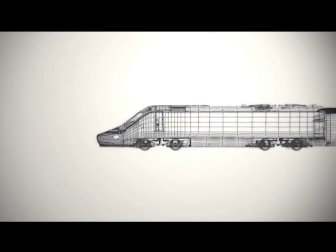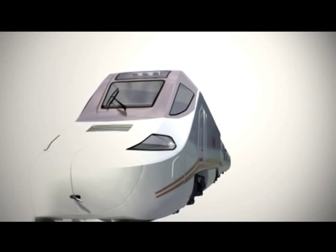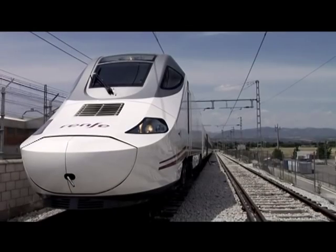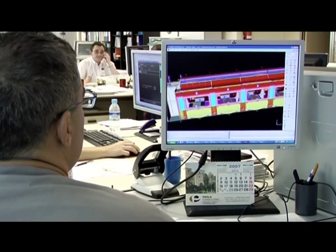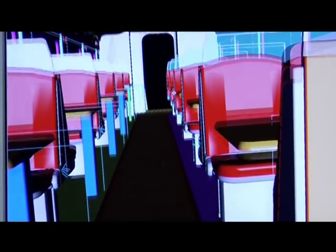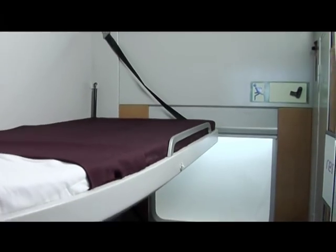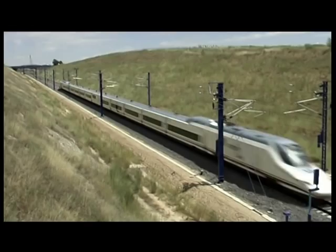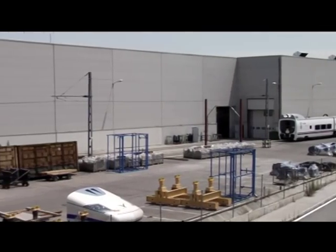Talgo has become synonymous for safety, innovation and technology by applying these concepts constantly in the design and manufacturing of all its trains. To achieve this goal, Talgo has from its very beginning given a huge importance to research and development, investing large financial resources in innovative developments and solutions, which has allowed Talgo to become in very little time a reference mark for high speed in Spain.